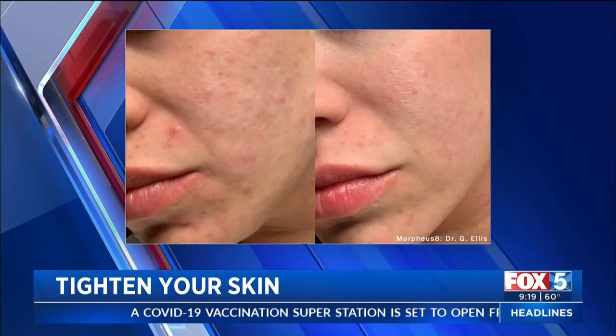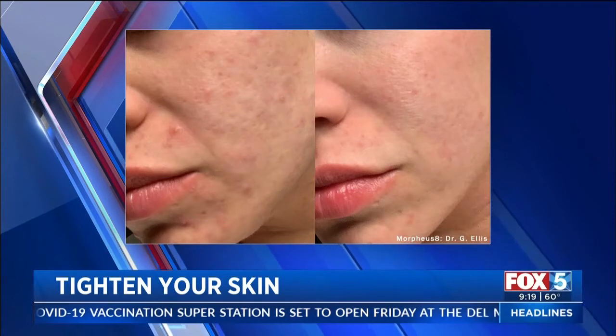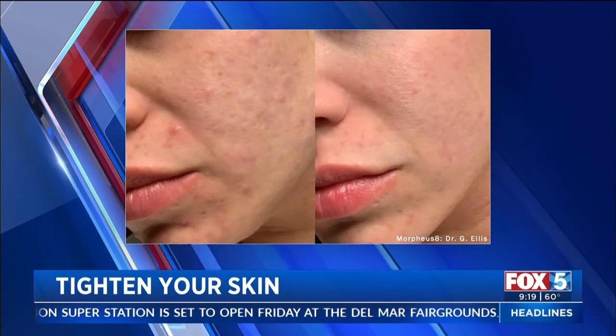Looking at the before and after pictures — we saw it with the neck, we saw it around the eyes, and we're looking at it with the acne. You've got to do this about three times. Will you start to see it gradually after the first and second sessions? You'll see a change after each treatment, and the optimal results will be evident three months after the last treatment.